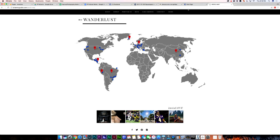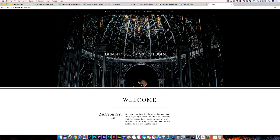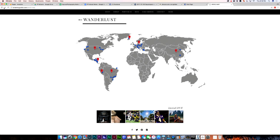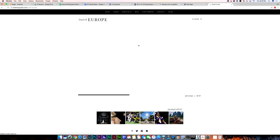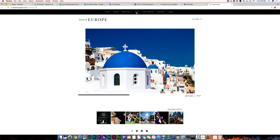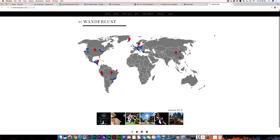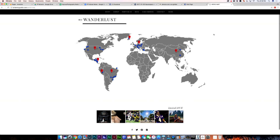Brian, I've got to admit, all you guys have awesome photography websites, but yours is pretty sweet. I really like your Wanderlust page where you have a map of all the places you've been and you can click to see the photos you've taken in different places. It looks slick. So tell us — how much does this cost? Is it easy to set up?